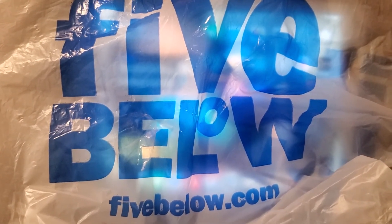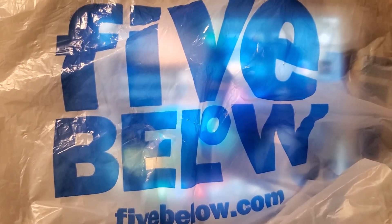That was my Five Below haul — this is part two because I had left some stuff in the car. It snowed the next day, we got home late, and I was still getting over the flu. Like I said, there is a website if you don't have a Five Below near you — it's fivebelow.com. Hopefully they deliver to your area. I was just on the website before I started the video.